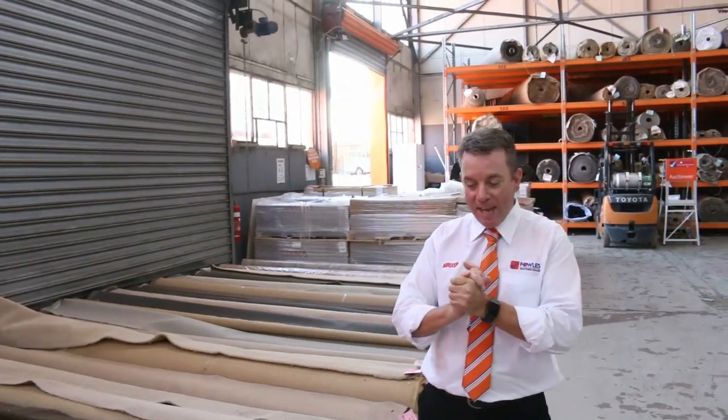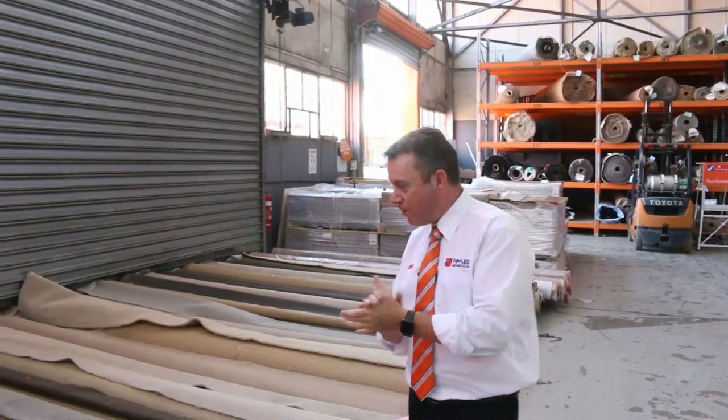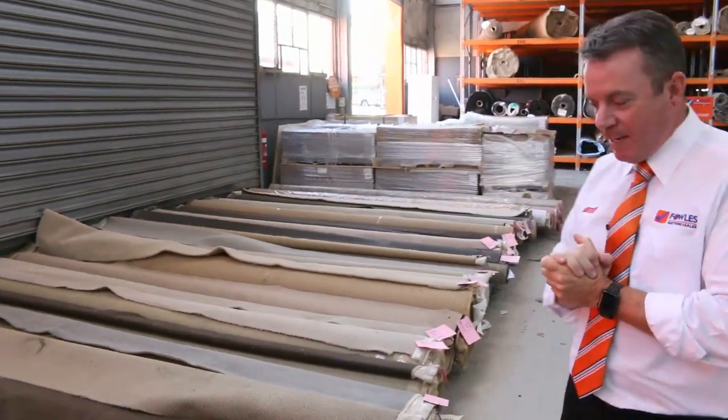G'day, I'm John from Fowles Auction and Styles. I'm here to preview tomorrow's carpet auction. It's Tuesday, the 24th of April — the first Tuesday auction we've had in about 15 years.